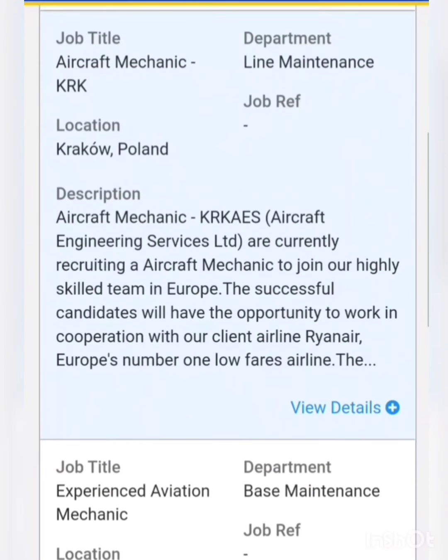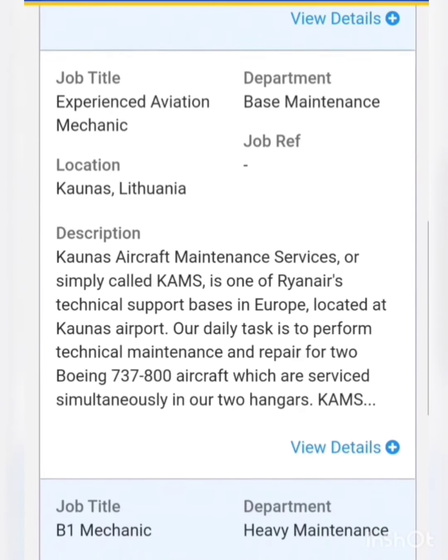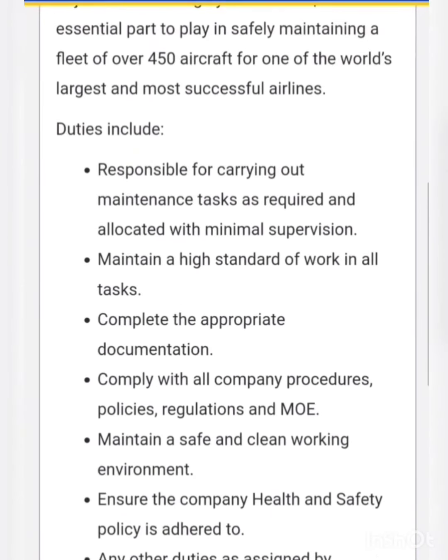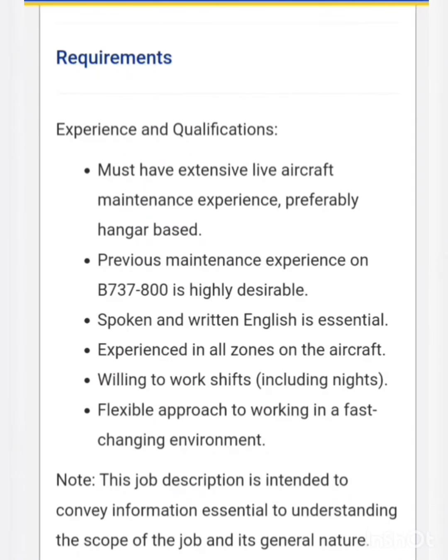Next is a vacancy for aircraft mechanic, deviation mechanic, and B1 mechanic. The requirement is previous maintenance experience on Boeing 737 NG and extensive live aircraft maintenance experience. However, those with a minimum of six months of experience can also apply for these vacancies, as they did not specify two or three years experience as a strict requirement.